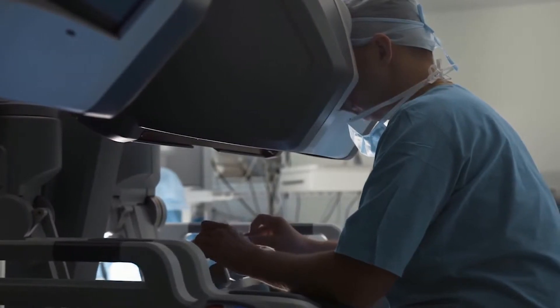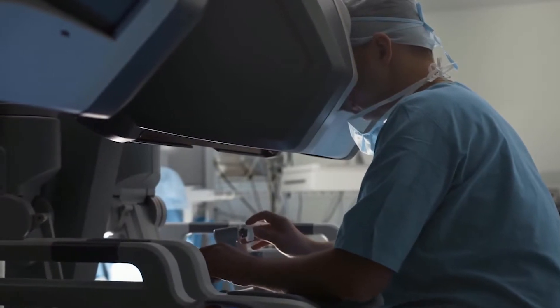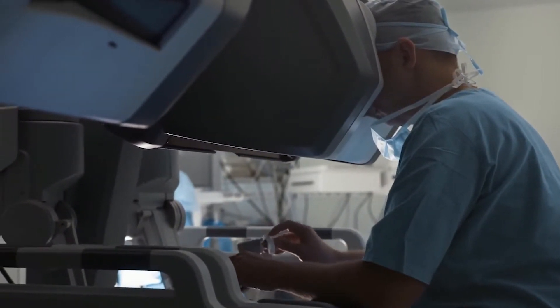This robotic technology now takes laparoscopic surgery and allows the capability of doing far more complicated surgeries. We have three-dimensional vision, 360-degree wrist articulation at our control. The camera is now in the control of the surgeon, not an assistant following along as in basic laparoscopic surgery. It allows minimally invasive surgery to be applied to many more complicated procedures that we couldn't do before.